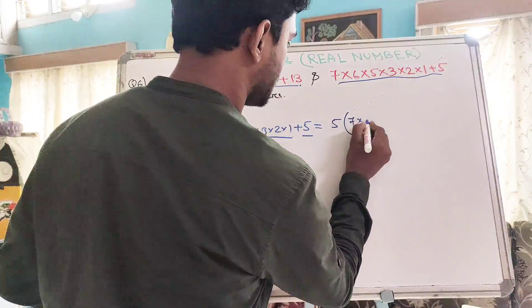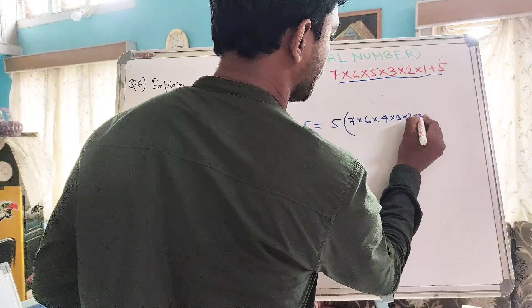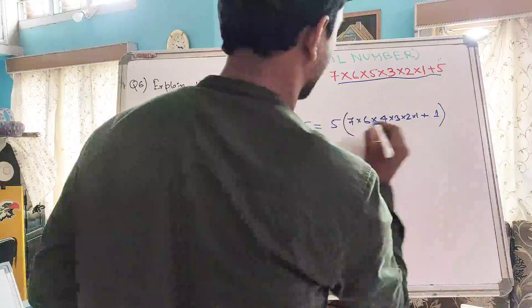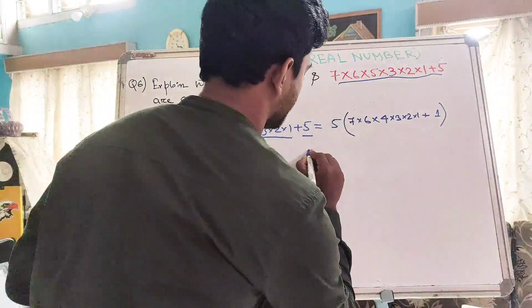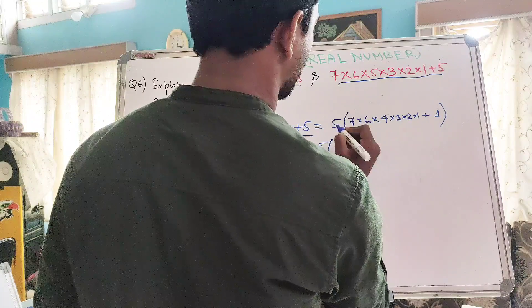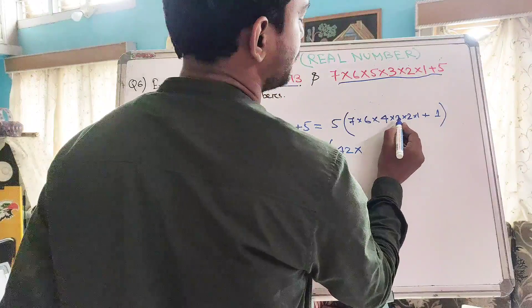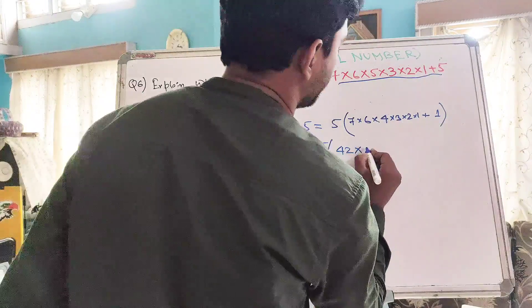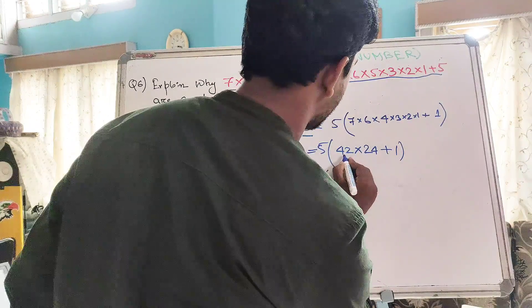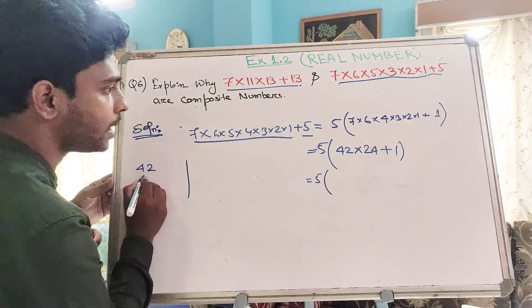If we take 5 out, the remaining numbers inside the bracket are 7×6×4×3×2×1, and from the second term, 5 goes into 5 leaving 1. So we have 5 × (7×6×4×3×2×1 + 1). Now 7×6 is 42, and 4×3 is 12, and 12×2 is 24. So we have 5 × (42×24 + 1). Now let us multiply 42 by 24.